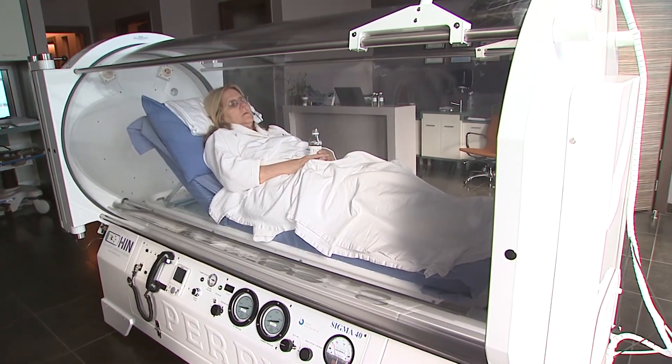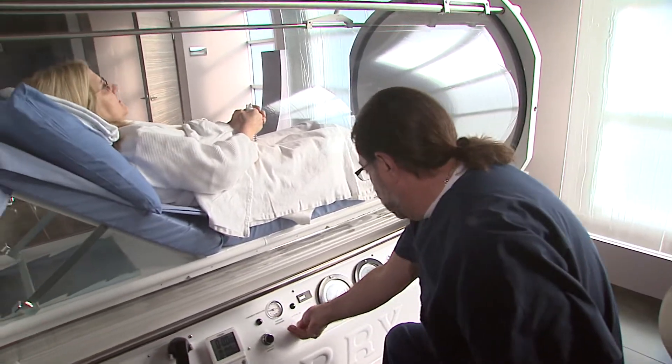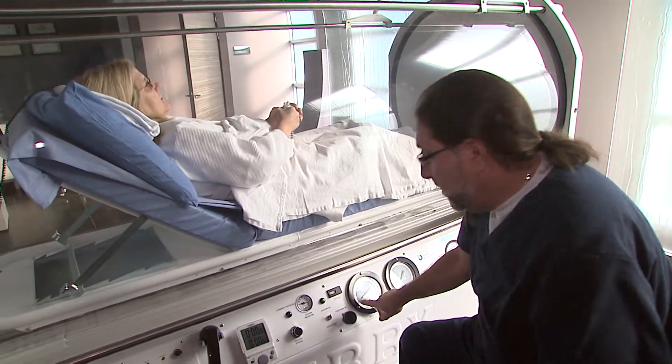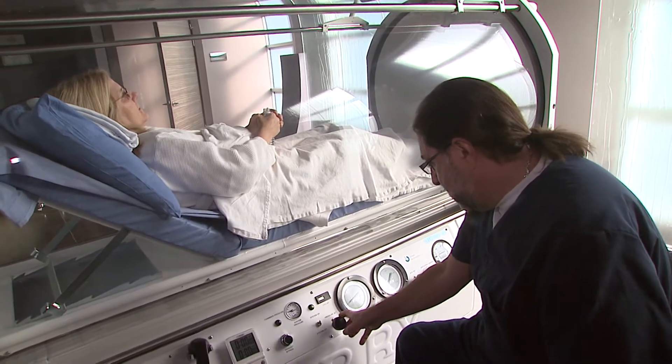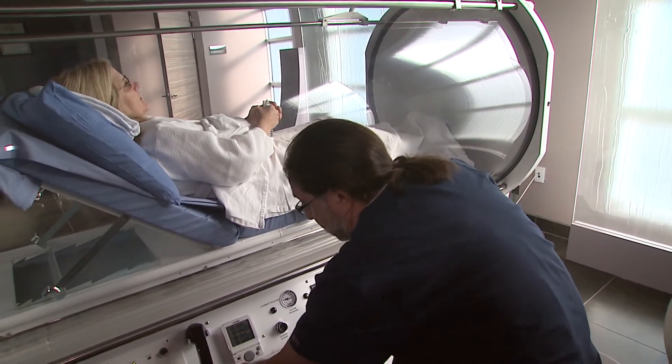Bacteria can't live in the presence of pure oxygen under pressure. So I'm going to reduce that bacteria, that infection — part of the healing process. I'm going to rapidly heal. I'm going to force blood vessels to grow. I'm going to force nerves to grow. And it's all just being under pressure, breathing the oxygen. It does help the blood circulate better.